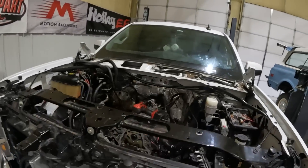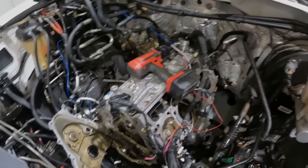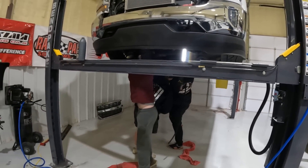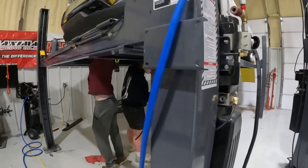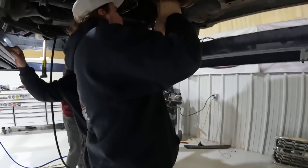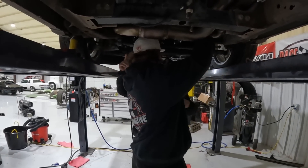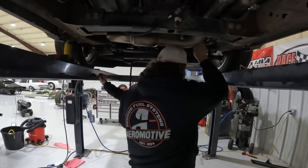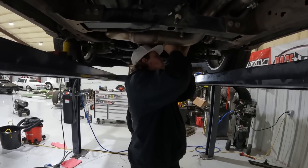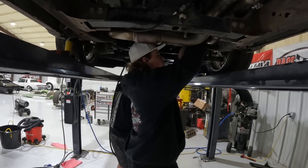The boys got it all torn apart — they were pretty defeated, as were we. But they got everything put back together. They're about to try this thing for real this time. Got the new three-bolt conversion kit from Texas Speed installed. Got some new stock 5.3 heads bolted on. The boys finished putting it together last night and this morning. They also put new O2 sensors in since one got a little charred in the fire.